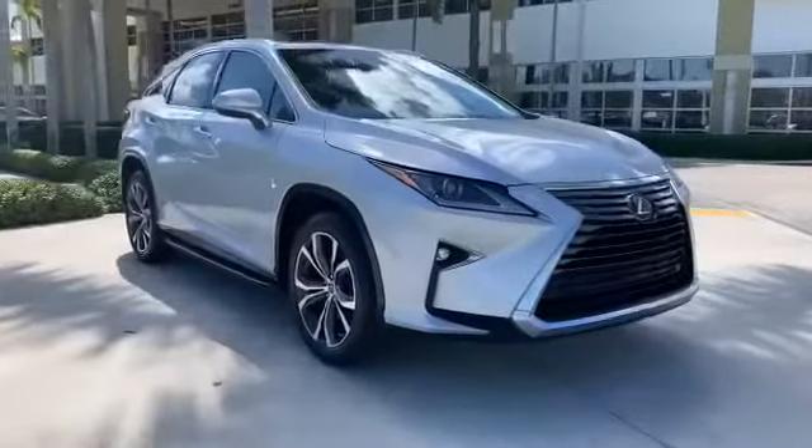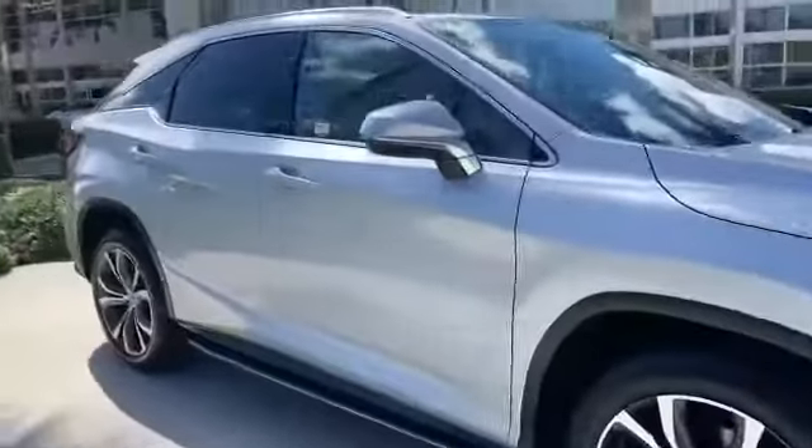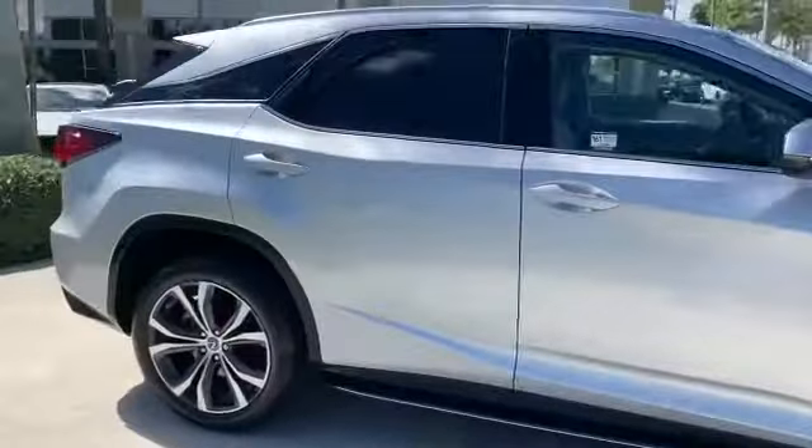You just found the 2018 Lexus RX. This vehicle still has fewer than 20,000 miles on the clock, so it won't last long.